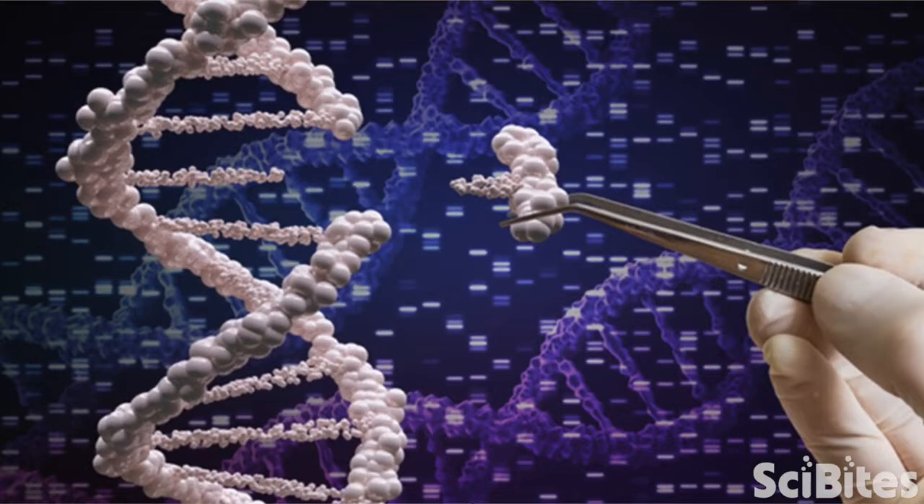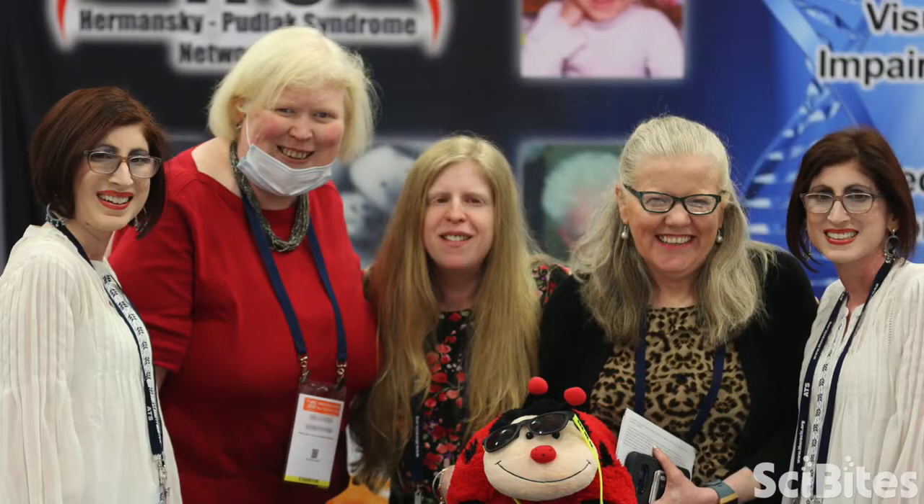My lab is using both types of gene therapy to study a rare genetic disease called Hermansky-Pudlak syndrome, or HPS. HPS causes albinism, excessive bleeding, and sometimes scarring in the lung, which can be deadly.